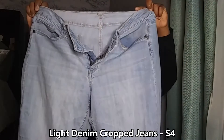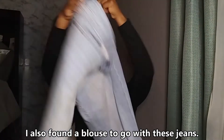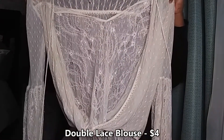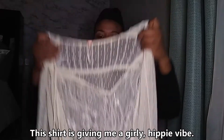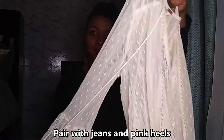These crop jeans were only four dollars and luckily I ended up finding a blouse to go with them — I didn't already have any crop jeans so I needed them. This double lace blouse was so cute, it was only four dollars, and it was giving me a girly hippie vibe. I thought this would be cute to wear to some kind of festival or an art walk. I'm going to pair this with the crop jeans and some pink heels.